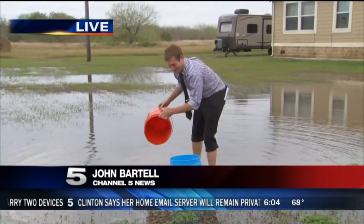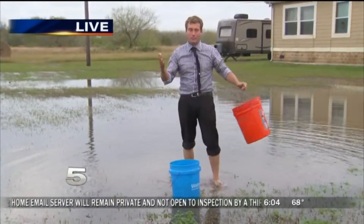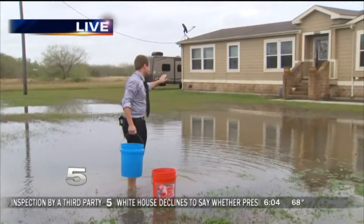John joins us now. John, at 5, you showed us how this guy is getting rid of some of the water. That's right. The problem has gotten so bad out here. Homeowner John Prosek is actually bucketing water out of his yard. He's trying to keep it from getting up on his front steps over here.